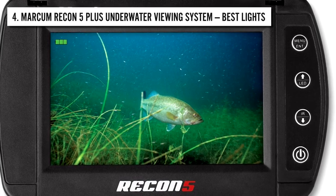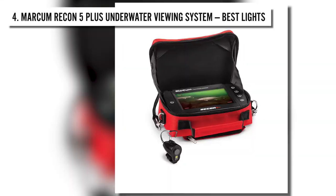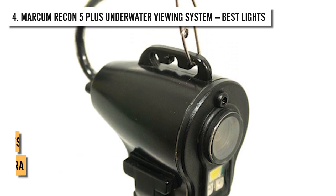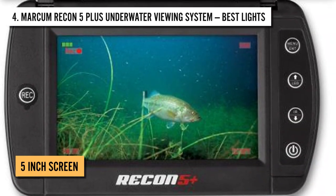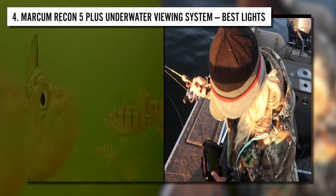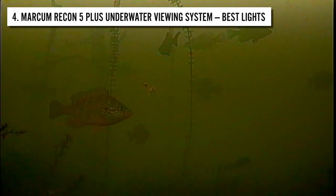Number 4: Markham Recon 5 Plus Underwater Viewing System. Next up, we have the Markham Recon 5 Plus Underwater Viewing System with the best lights on this list. The camera features LED lights which, along with the infrared lights on the camera, allow you and the fish to see properly in the dark. It also has a 5-inch screen with a sunshield and screen protector, and a 16:9 aspect ratio with high resolution so you can capture and view images with real and popping colors.